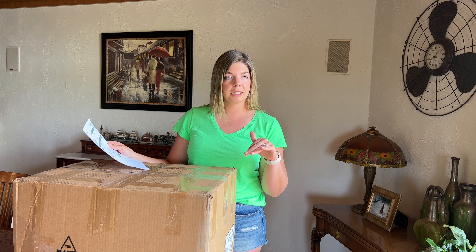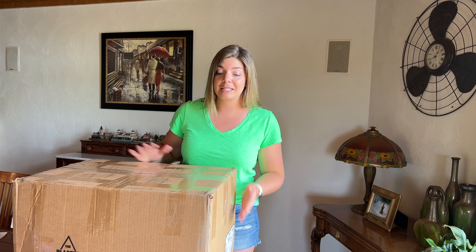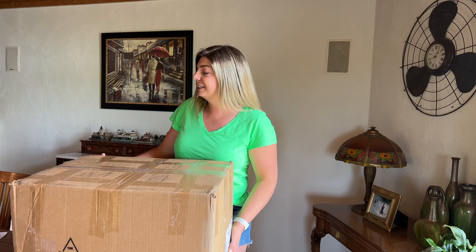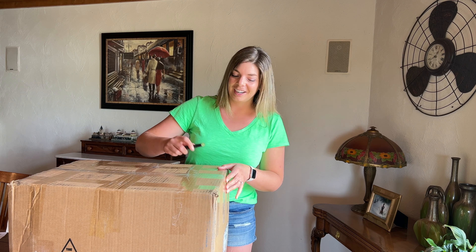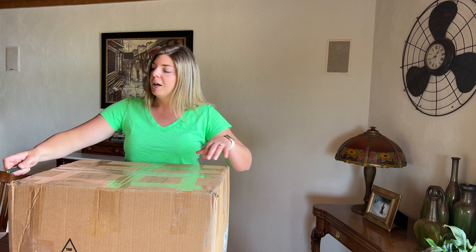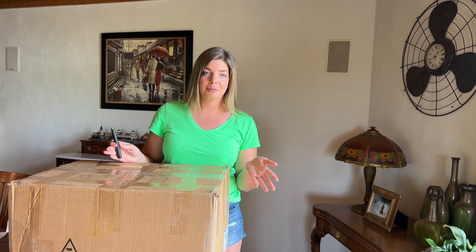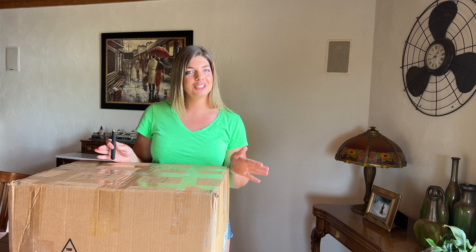I ordered it on May 27th and received it on June 6th. We are going to open this box together — I have not opened it yet. The reason I purchased this box is because I need plus size inventory for my Cute and Curvy Poshmark shows that I do on Friday mornings. Every Friday morning I have a Cute and Curvy show.